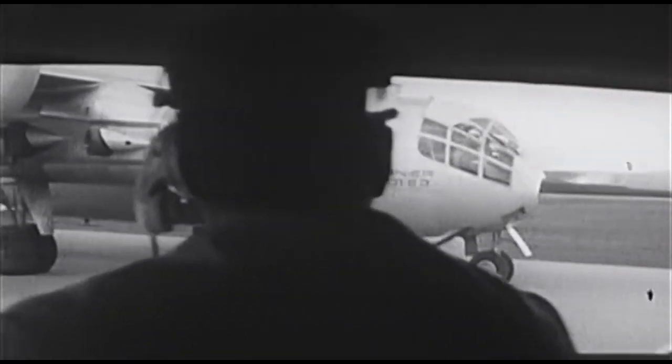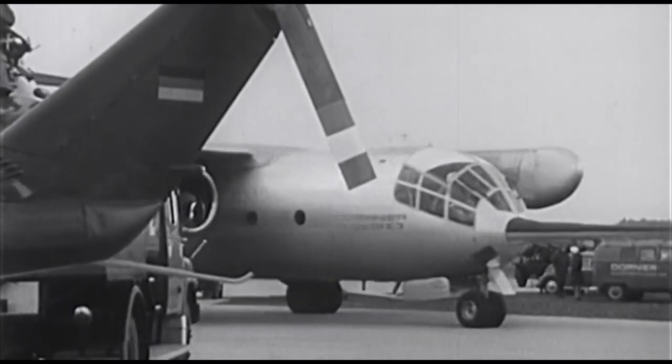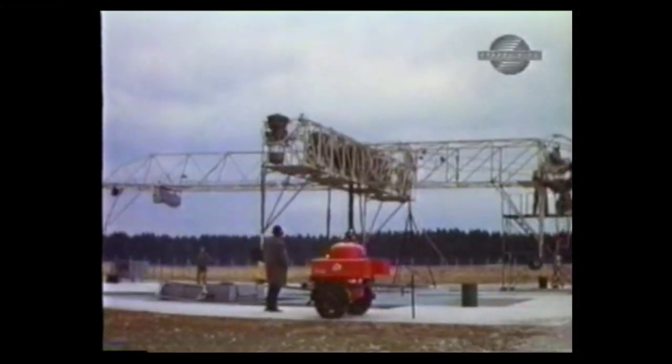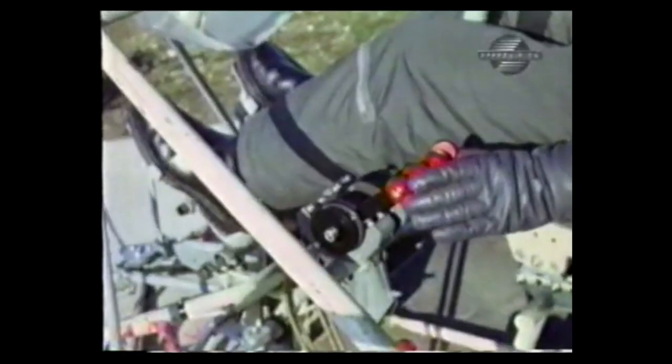This film continues our look at interesting vertical lift projects. This is the Dornier DO-31 jet transport. The film has a technical outline, followed by some original German archive footage. Propeller driven transports may not have made sense, but there was only one example of a pure jet VSTOL transport.